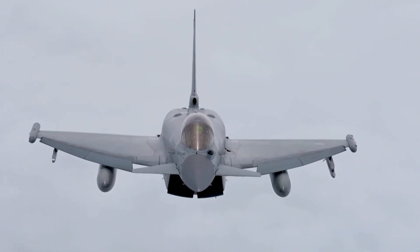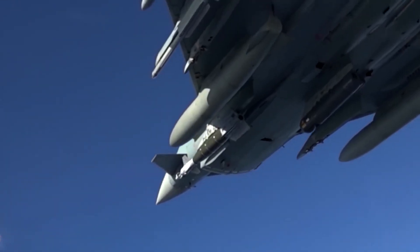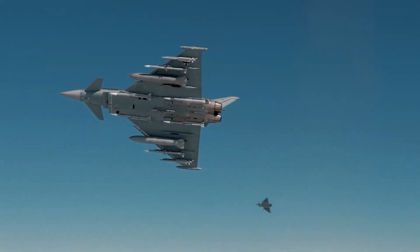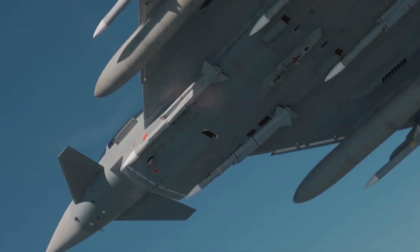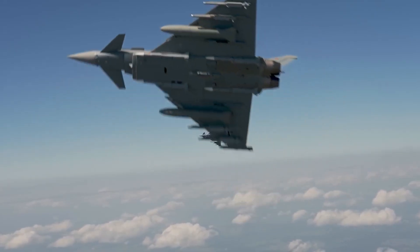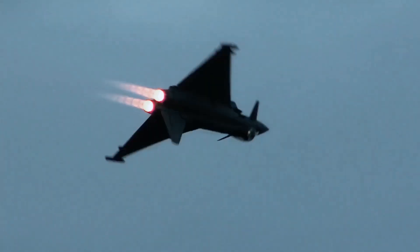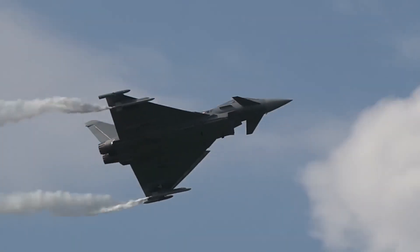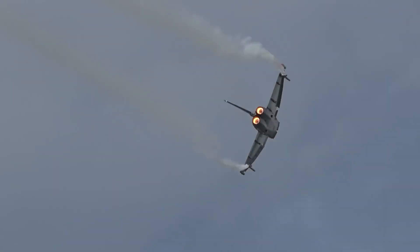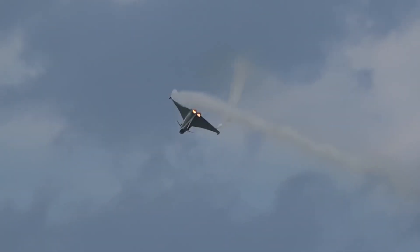Its design, featuring a delta wing and canards, allows for exceptional maneuverability, making it a true master of the skies. The distinctive delta-wing configuration combined with canards at the front gives the Typhoon enhanced control and stability. The delta wing provides excellent lift, while the canards contribute to quick and precise adjustments during flight. This aerodynamic harmony grants the Typhoon an edge in both air-to-air combat and ground attack missions. Combined with the fly-by-wire system, it gives the Eurofighter extreme agility, making it one of the most maneuverable planes of its kind.